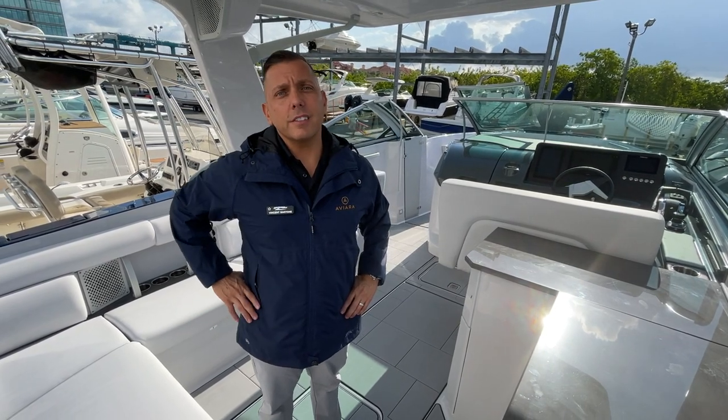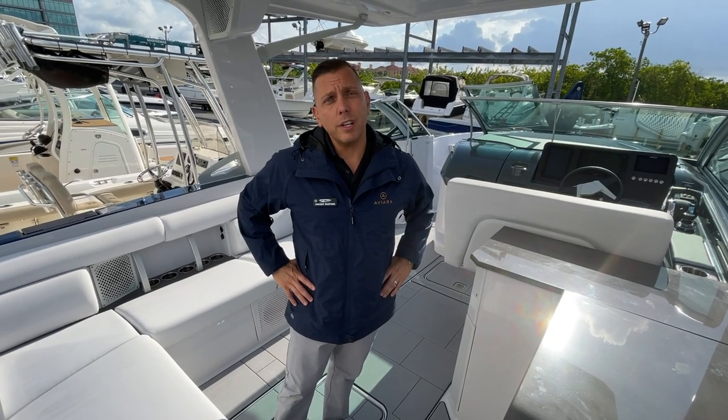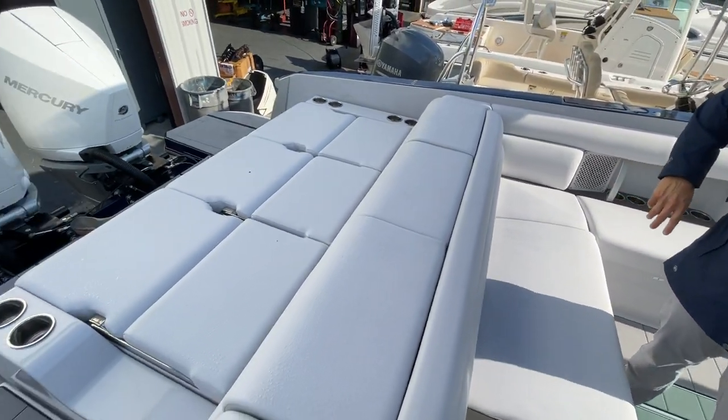Hello everyone, this is Vincent at MarineMax in Clearwater. Today I'm going to be walking you through a 2021 32 Aviara. This particular Aviara is equipped with twin Mercury 300 joystick piloting.